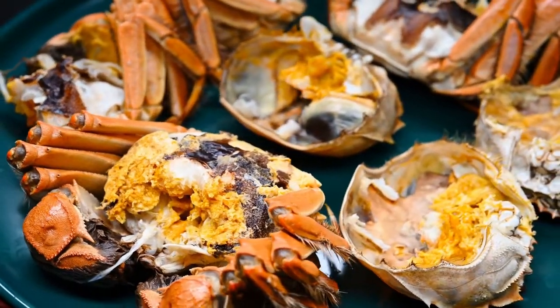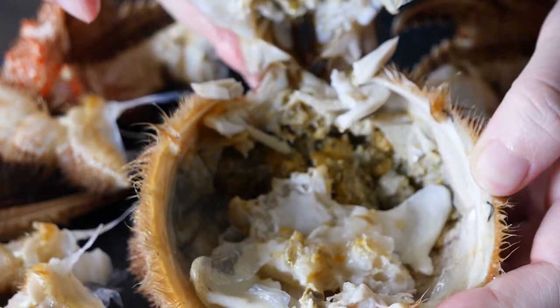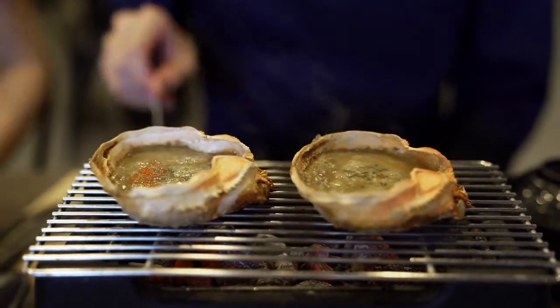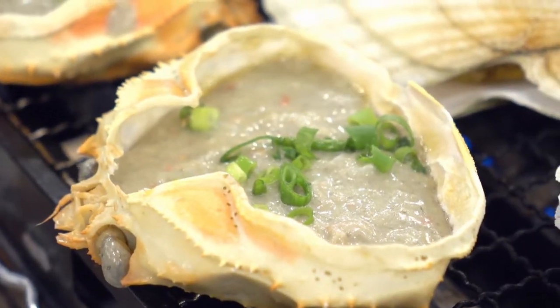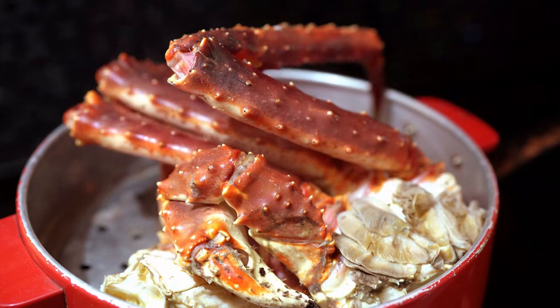This crab is indeed edible, but you probably won't find it on the menu of your local Red Lobster anytime soon. There's likely not a crustacean alive that somebody hasn't dipped in butter and lemon juice to see if it's edible, and the Japanese Spider Crab is no different. Hope you have enjoyed watching the video.